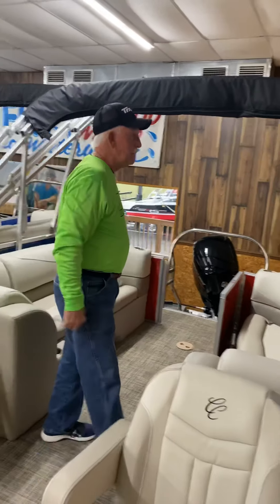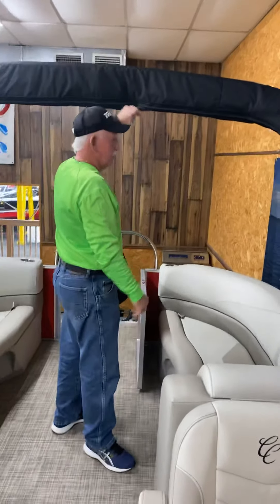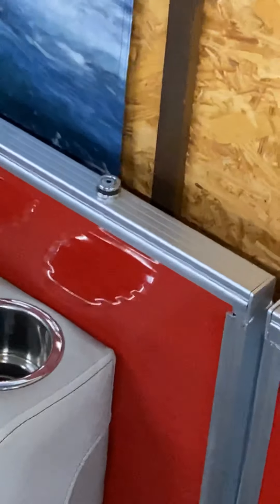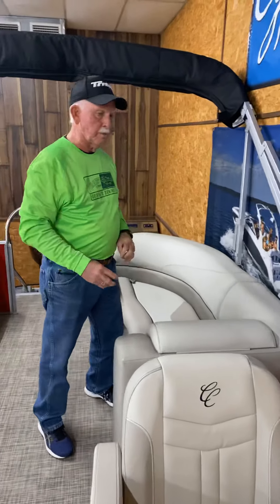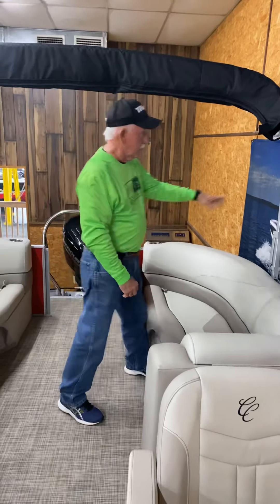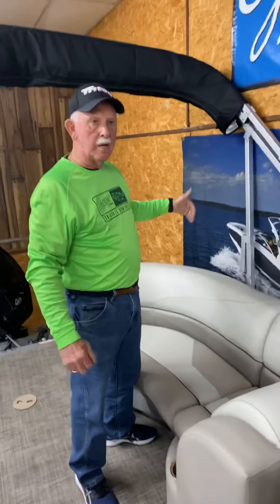Ease of operation on the Bimini top: unzip the boot, drop the boot down, grab this leg right here, walk forward and click. Do the same thing on the other side and your Bimini top's up — fully adjusted, tight, and ready to go. If you have a storage issue like a lift in a boathouse and need the space, this top will let down to within one foot of the base of the seat, so you've got all that storage.